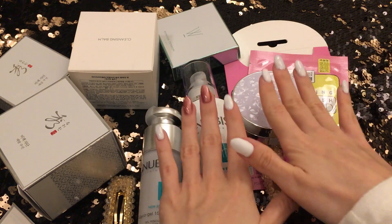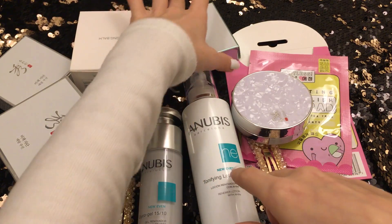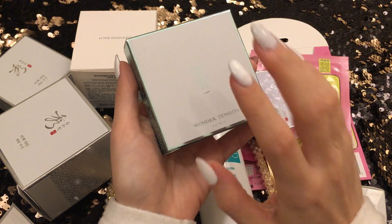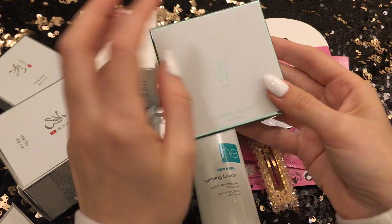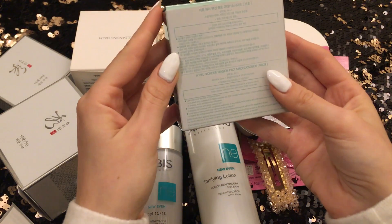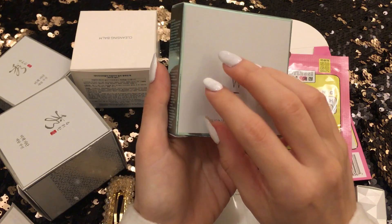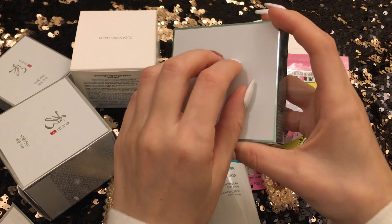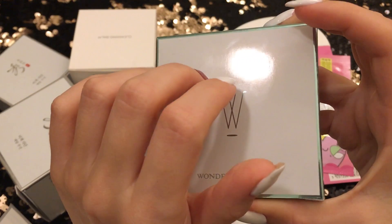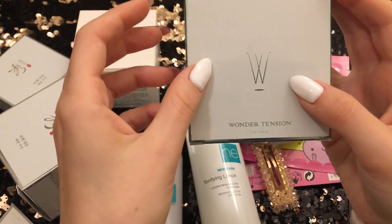So let's start. The first thing that I want to show you is this Ampule Wonder Tension Cushion. It's my fourth package, I think. I really love this cushion. It has SPF as well as light coverage and it never freaks me out. So I am really happy that I found it.